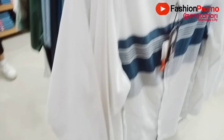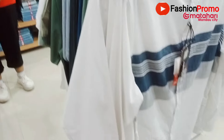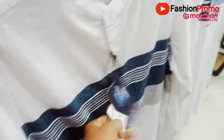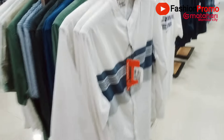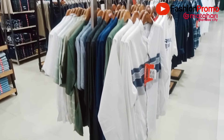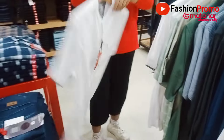Ukurannya dari mulai S sampai dengan XL. Harga normalnya adalah 529 ribu, diskon 20%, jadi sekitar 240-250 ribuan. Oke, kita bisa lihat koleksi-koleksinya, mbak tunjukkan saja model-modelnya.